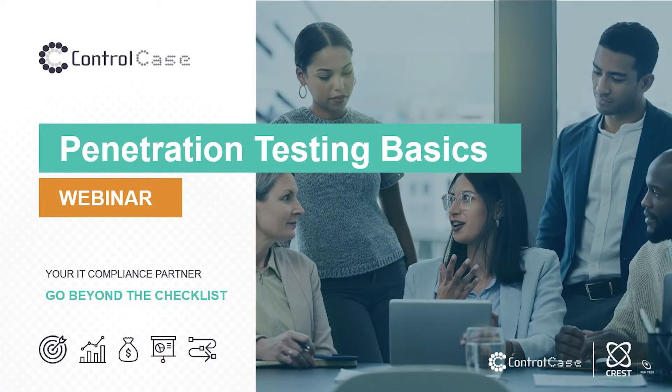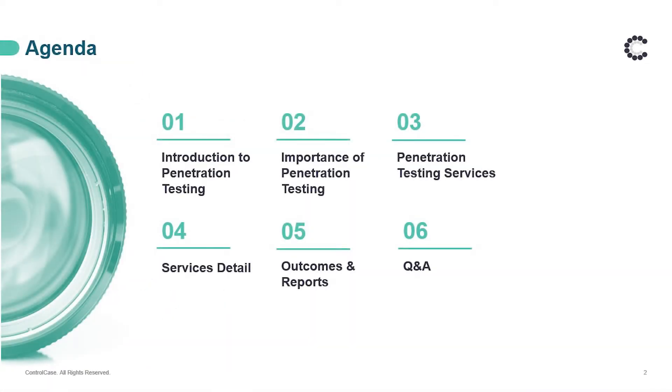Good morning, good afternoon, good evening from the ControlCase team. This is a ControlCase pen testing webinar and we are very pleased to have you — thank you for joining us. This session will be very informative and will run between 25 to 30 minutes. If you face any audio or video challenges during this session, please type that in the chat window and we'll try to address them as quickly as we can. After this session, there will be a Q&A and we'll try to answer as many questions as possible, addressing the top two questions in the window and the rest after the session.